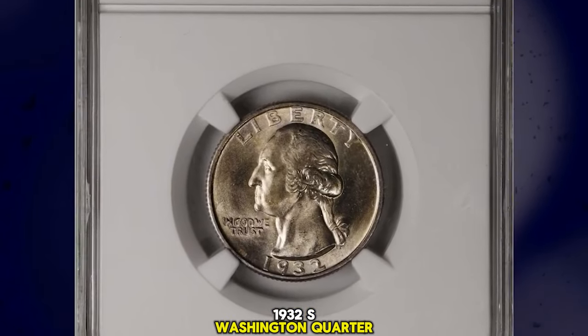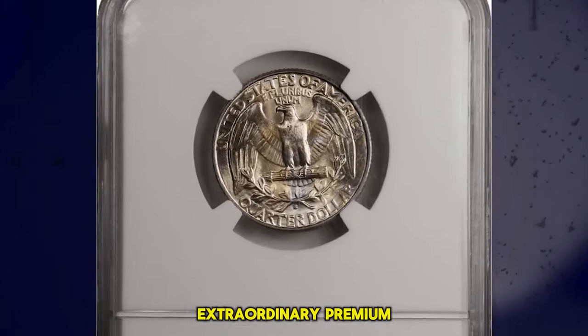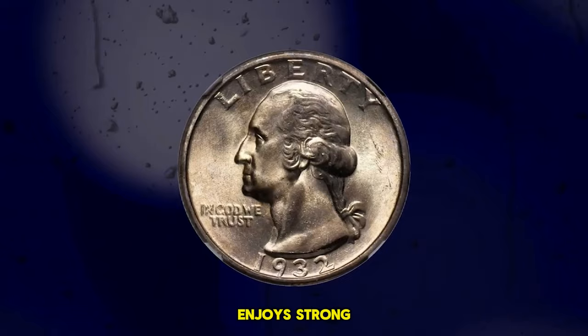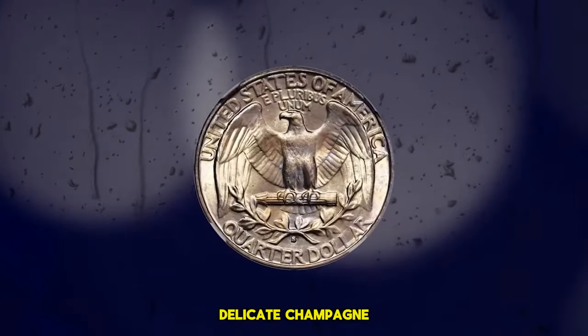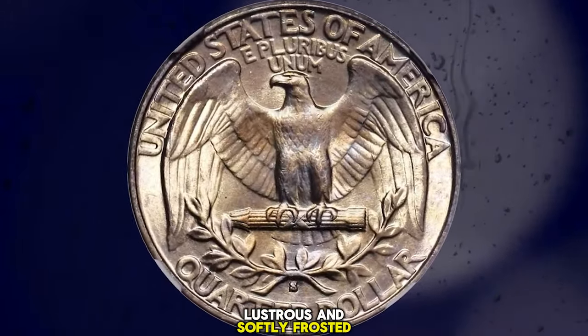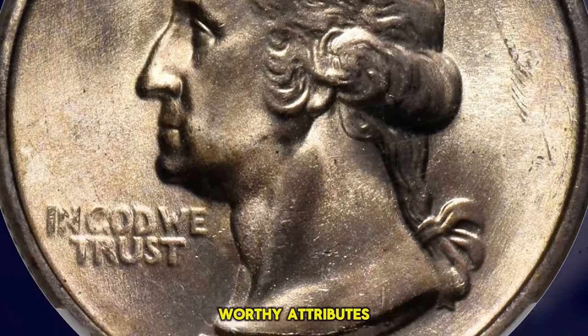1932 S Washington Quarter, graded in Mint State 66 by NGC. Extraordinary premium gem quality for a key date Washington Quarter issue that enjoys strong demand throughout the numismatic grading scale. Delicate champagne gold iridescence dresses surfaces that are fully lustrous and softly frosted. Both the razor-sharp strike and outstanding preservation are also praiseworthy attributes.